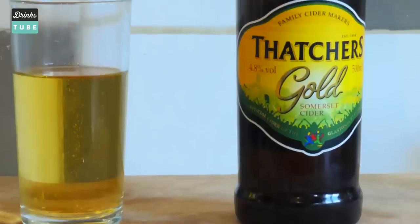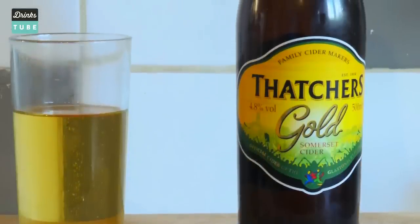It is called Thatcher's Gold and it is indeed gold in colour — it is a sparkling cider. It smells so good, like I am running around my local Somerset fields picking apples off the trees singing songs on the weekends.